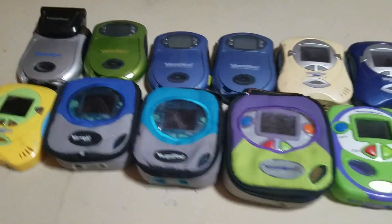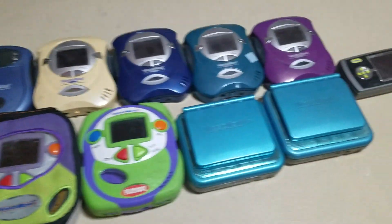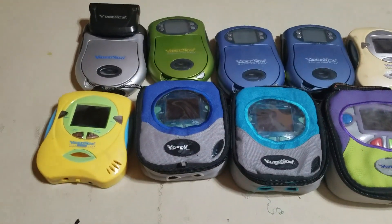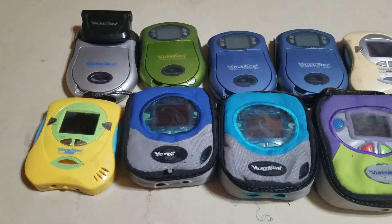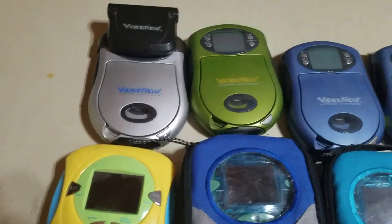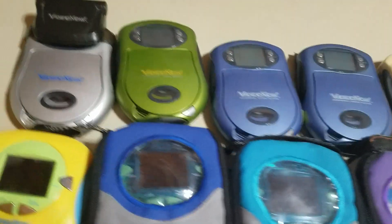Video Nows were like these personal video players that play their own special mini discs called PVDs. The PVDs usually contain episodes of Nickelodeon shows like SpongeBob, Fairly OddParents, Jimmy Neutron — you name it. The first Video Now, the original, came in black and white, and the original black and white player was made in 2003.